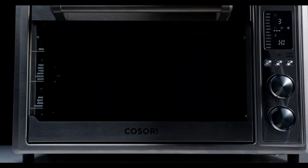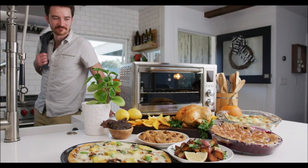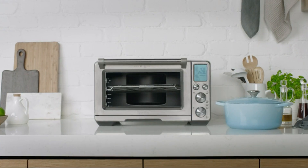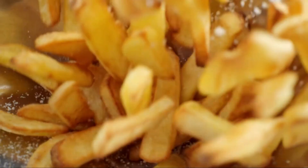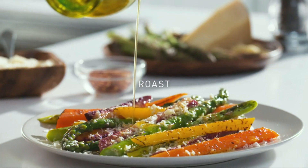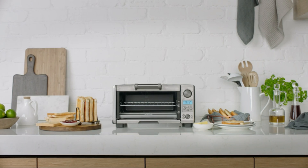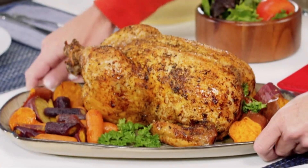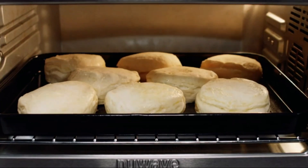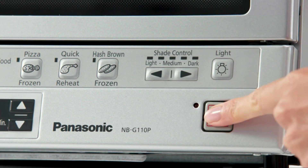Welcome back to Top Amazon Finds. If you're a kitchen enthusiast or simply love cooking with the latest technology, you're going to love today's video. We're diving into the best five smart ovens of 2024. These innovative appliances offer a range of functionalities that can revolutionize your cooking experience. Whether you're looking for an air fryer combo or a versatile toaster oven, we've got something for everyone. Let's get started and find the perfect smart oven for your kitchen.